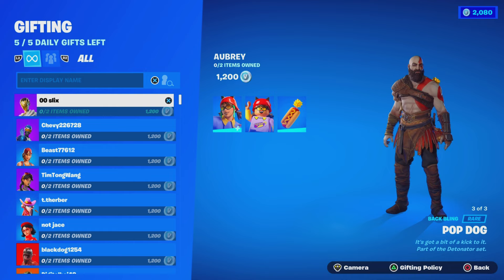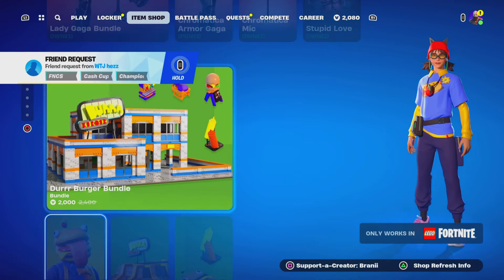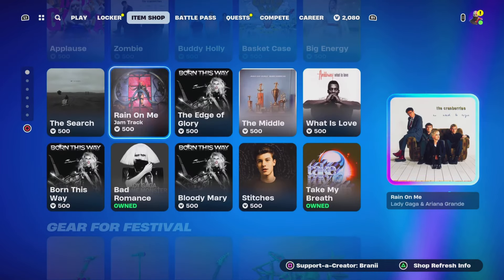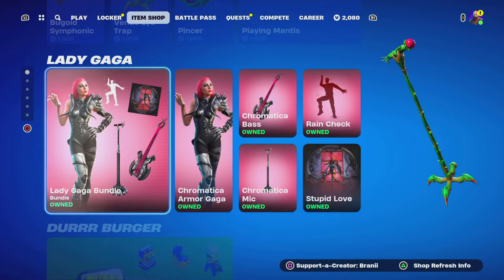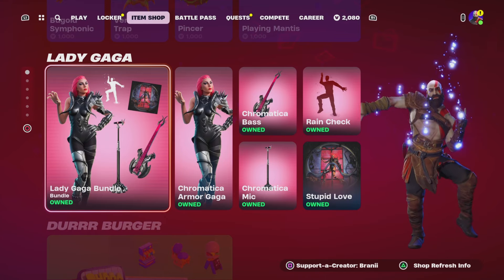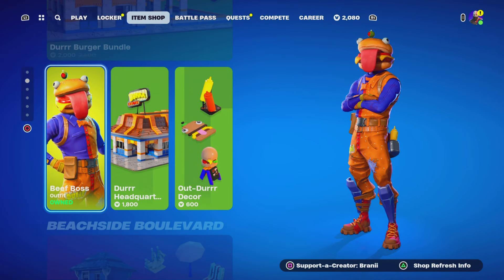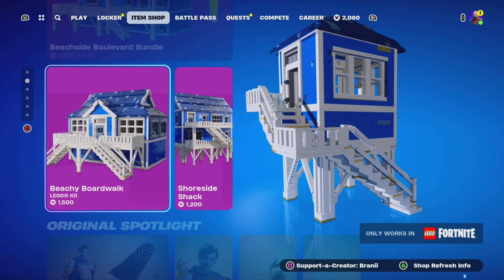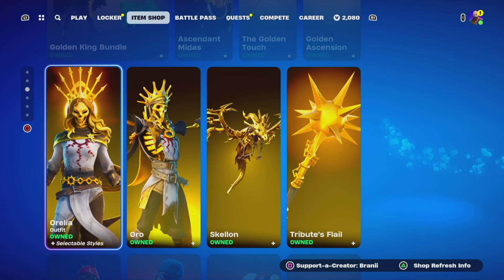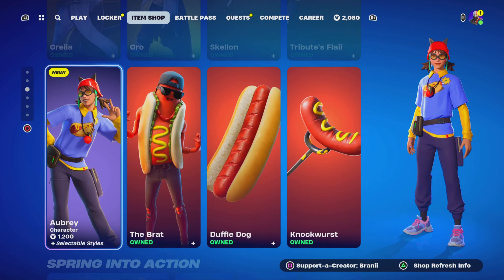Let me know what you think about today's item shop. We've got the same jam tracks still here, festival gear, a pretty decent Lady Gaga skin still here until the season ends in May, Lego bundles still here, the Beef Boss skin still here, the Midas skin still here, and the Aurelia skin is still here.